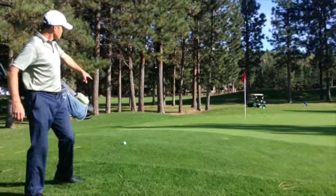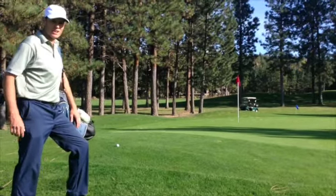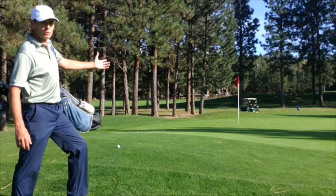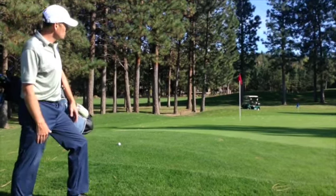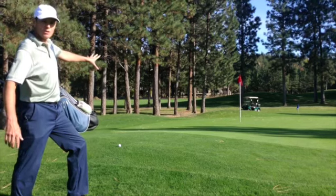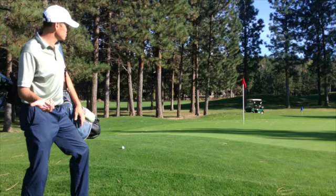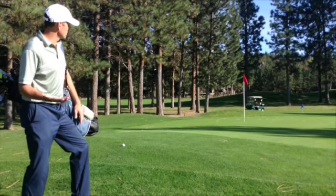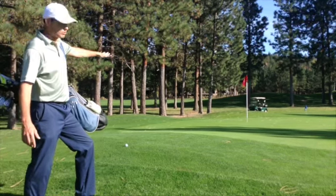What you see here is I'm on the collar of the green, and I have about 7 feet that I have to either chip over or putt through. So I can certainly putt it if that's my best play, or I can chip it, or I can hit a little lob shot. The next thing I'm looking at is if that green is receptive to a chip shot, and how much green I have to use.